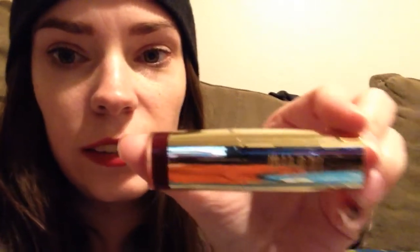The second one I got is Milani, number 21 Sangria. I got this because Megan Chow Bella recommended it. It's kind of like a dark wine color and it's so pretty. I've been wearing this one more than the red one because the red one makes my teeth look a lot yellower than the Sangria.